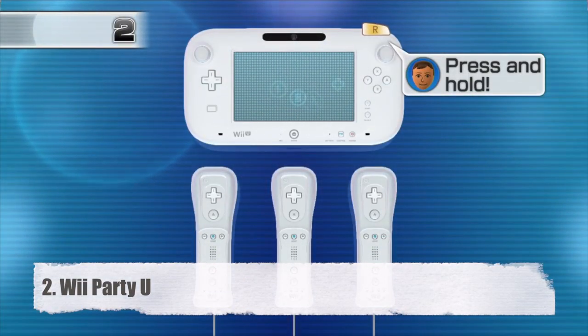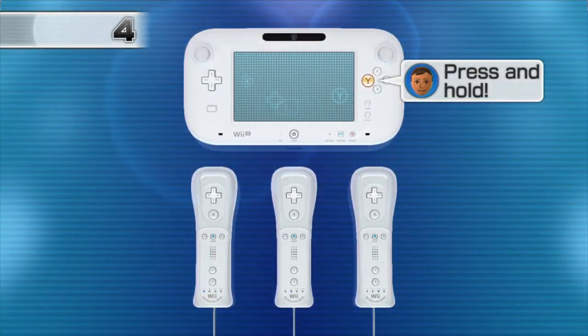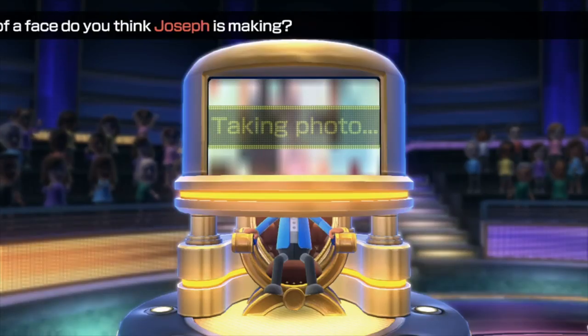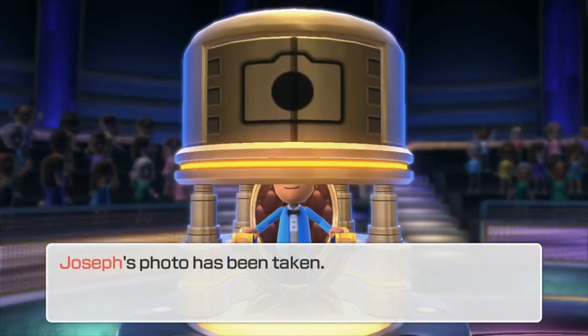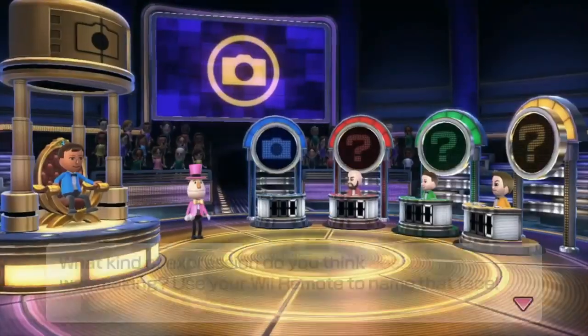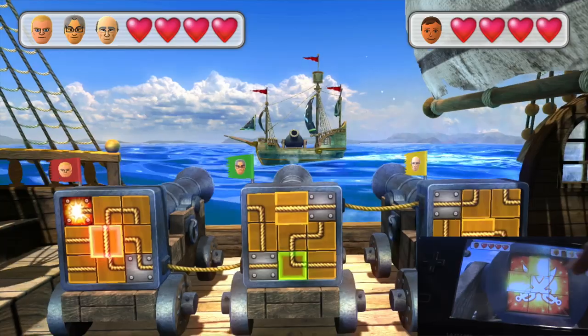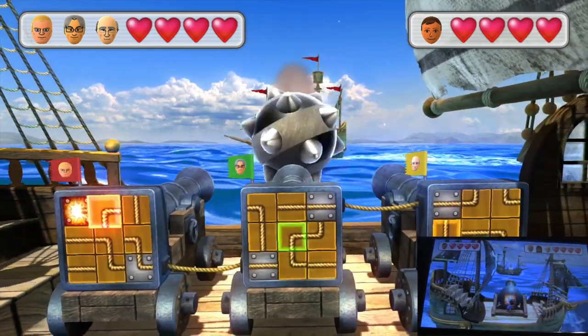Number 2, Wii Party U. Another seemingly strange choice because it's a family-friendly party game, but it's a party game that knows how to get a lot of fun experiences out of the gamepad's asymmetrical gameplay. It's got simple-to-play yet addicting tabletop games, Wiimote vs Gamepad minigames, and its TV party games can really get you and your friends or family engaged in a fun time. Just about every gamepad ability is used here to create a party game you can't find or play anywhere else.